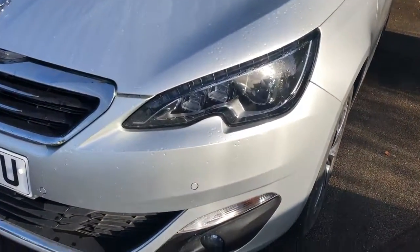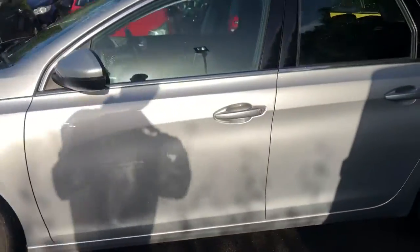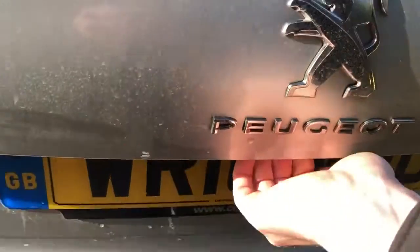It does come fitted with daytime running lights, front parking sensors, 16 inch alloy wheels, and color-coded door mirrors and handles. There are rear parking sensors and we have a good size boot in the 308.